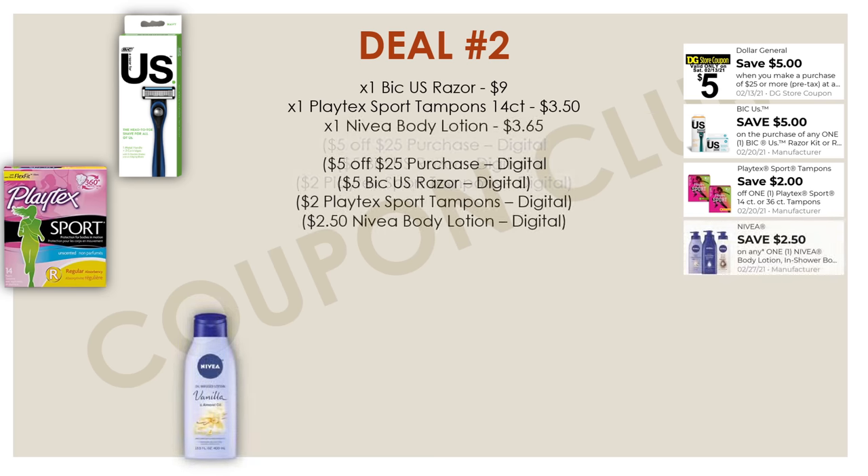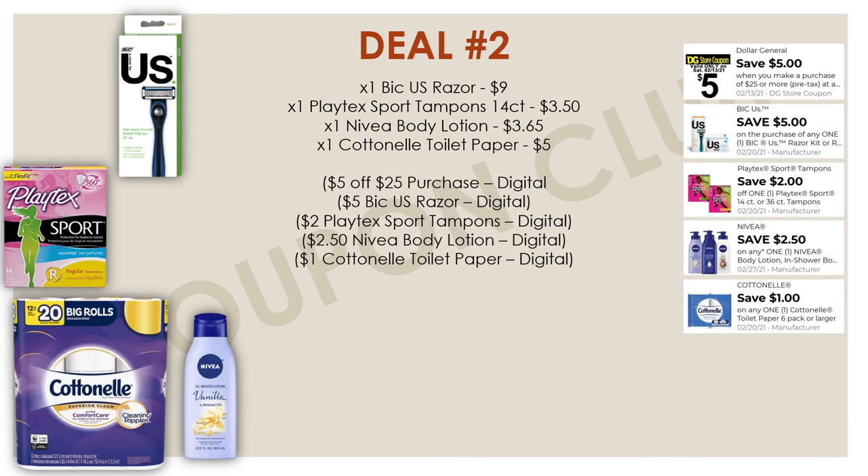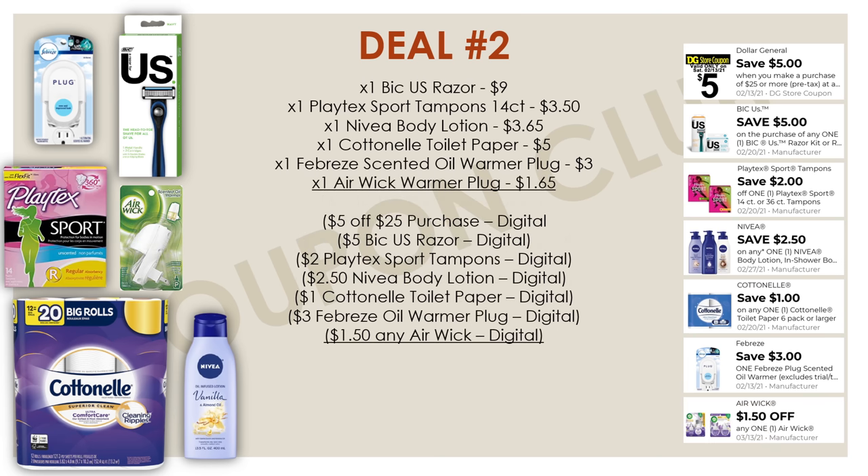Next on our list is the Nivea Body Lotion, priced at $3.65, and we have a pretty high-value digital coupon of $2.50 off. And this is another breakdown where we're able to get some Cottonelle toilet paper — another paper product deal. You again want to get one Cottonelle toilet paper priced at $5.00, and make sure you have that $1 off digital coupon clipped. Then the last couple of items are warmer plugs: the Febreze scented oil warmer plug at $3.00 with a $3.00 digital, and the Airwick warmer plug priced at $8.65 with a $1.50 digital.